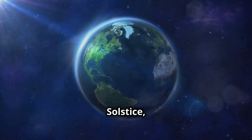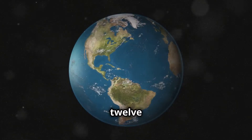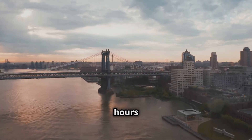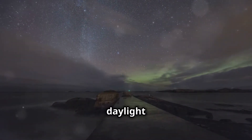On the summer solstice, the amount of daylight varies depending on where you are. Near the equator, there's about 12 hours of daylight. In places like New York or London, you can enjoy around 15 hours of sunlight. And if you're in the Arctic Circle, the sun never sets — it's daylight for 24 hours!